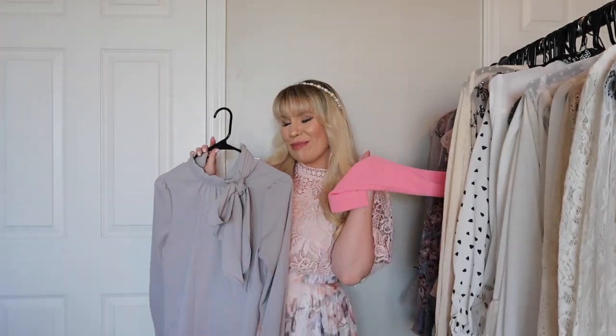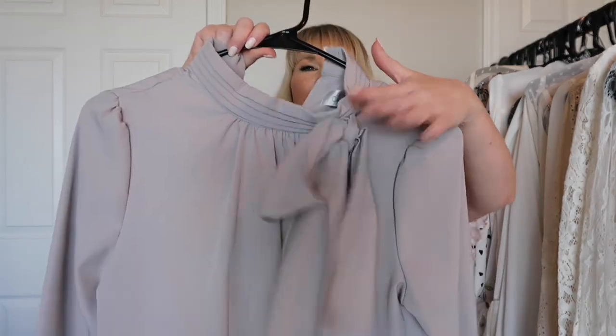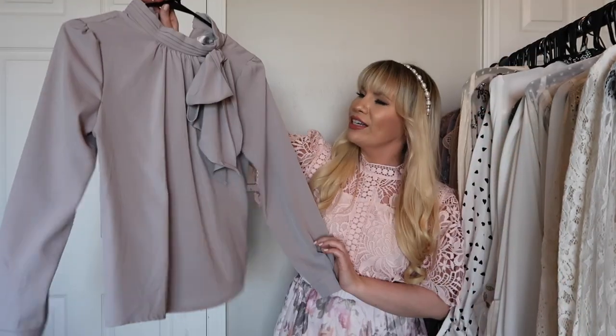This is also from Chic Wish and it is the gray version of my Barbie top. It has the same bow and all the same details, just in a really pretty light gray color.